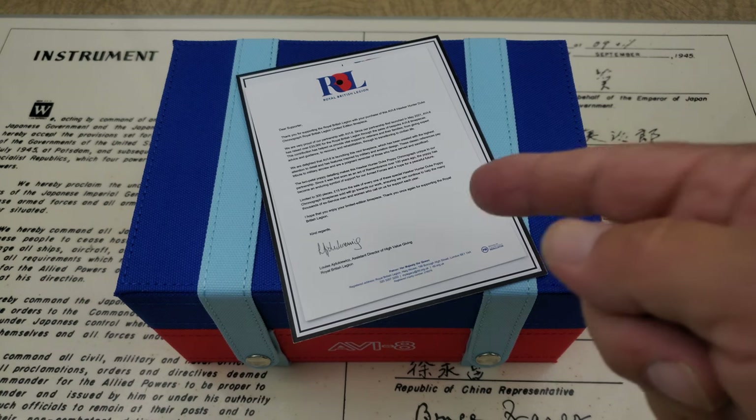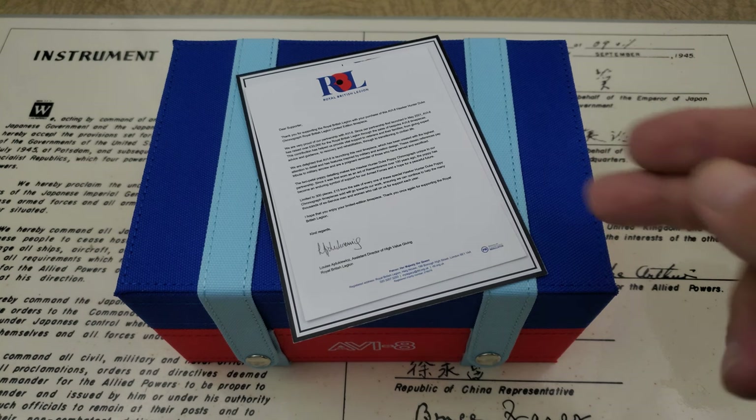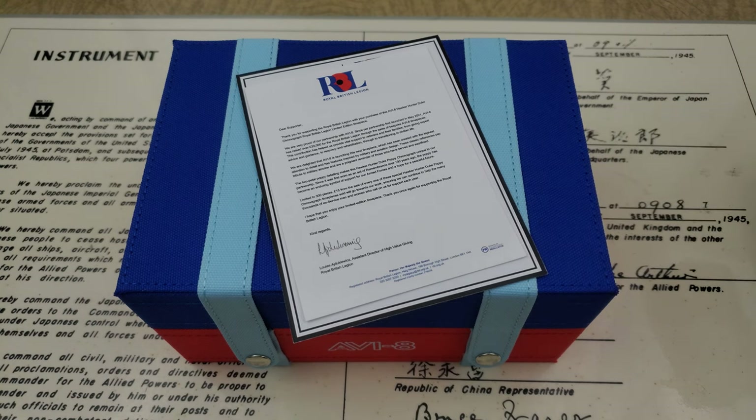With the release in 2021 of the Royal British Legion limited edition, they were able to raise £33,000 sterling for the RBL, which is really impressive. That money goes to help support the families of fallen soldiers and soldiers dealing with post-traumatic stress disorder. With this new release, £15 sterling from each watch purchased will be going to the RBL.